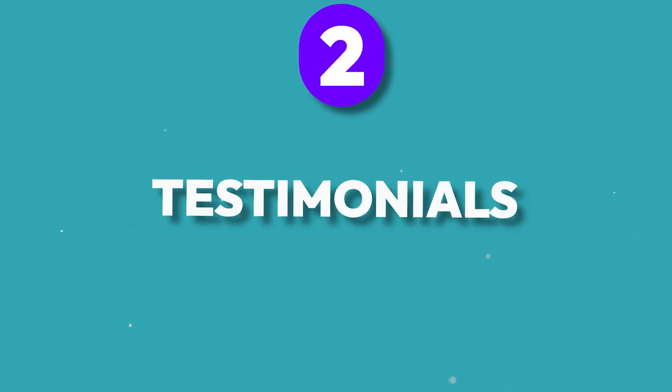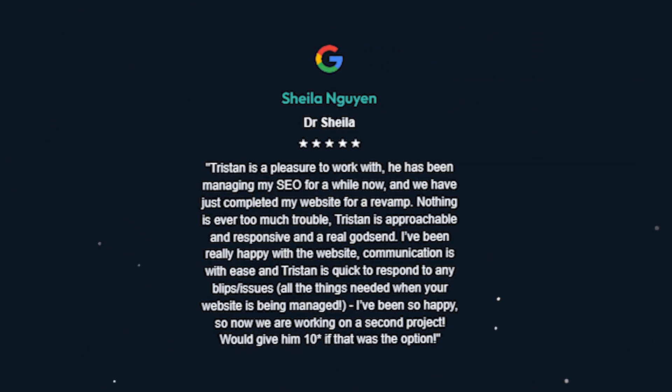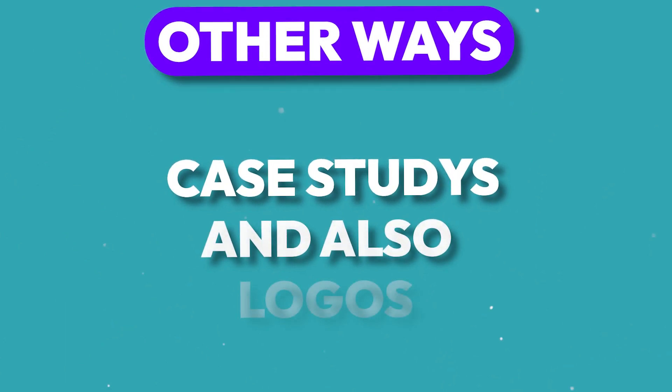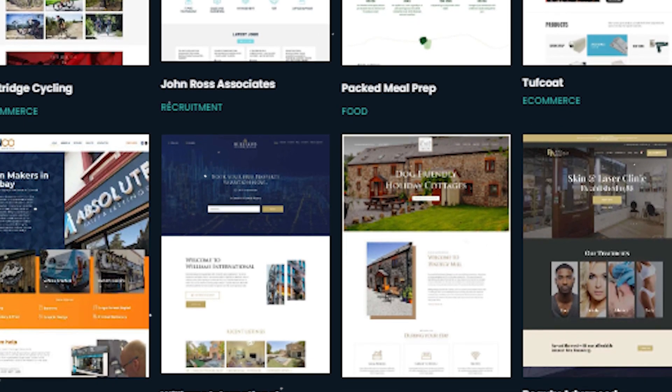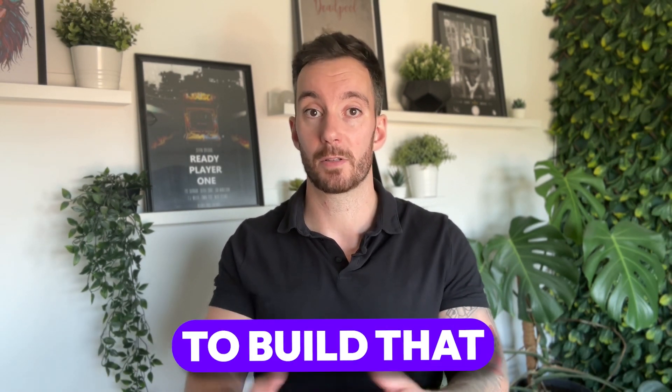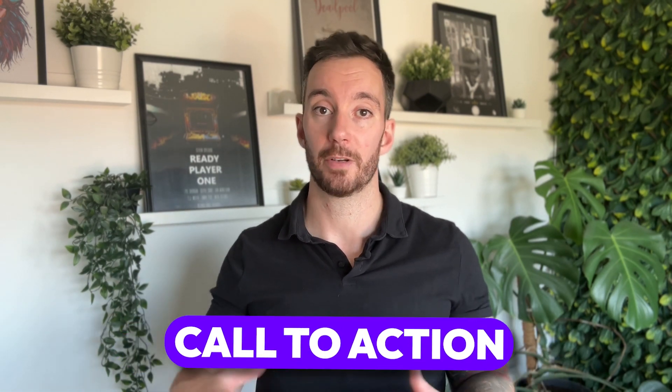Another way to increase proof of concept is by way of testimonials — a short paragraph from a previous customer highlighting what it was like working with you and how happy they are with the result goes a long way in building trust. You can also add case studies and logos of businesses you've worked with. If you're a B2B business, having recognizable logos from past clients will show new visitors you've worked with big brands. The market is full of people claiming they're the best — having proof of concept and real client experiences is the best way to actually demonstrate it.